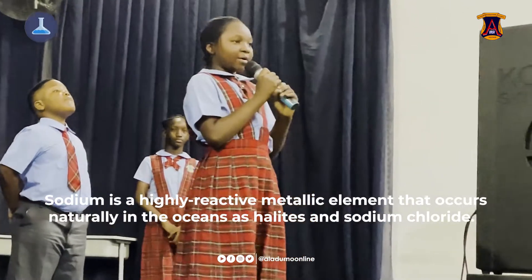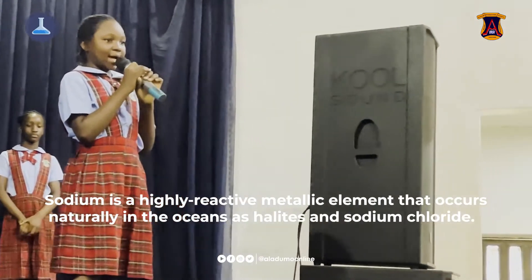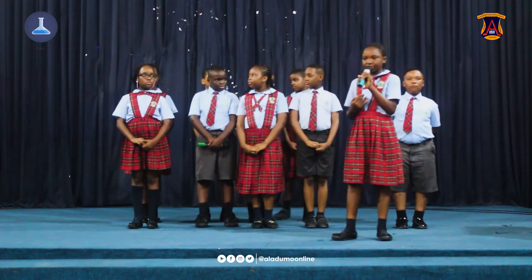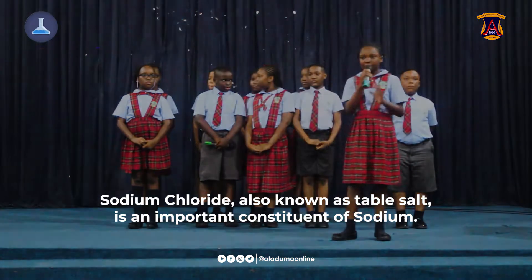Sodium is a highly reactive metallic element that occurs naturally in the oceans as sodium chloride. It was discovered by Humphry Davy in 1807. Sodium chloride, also known as table salt, is an important compound of sodium.